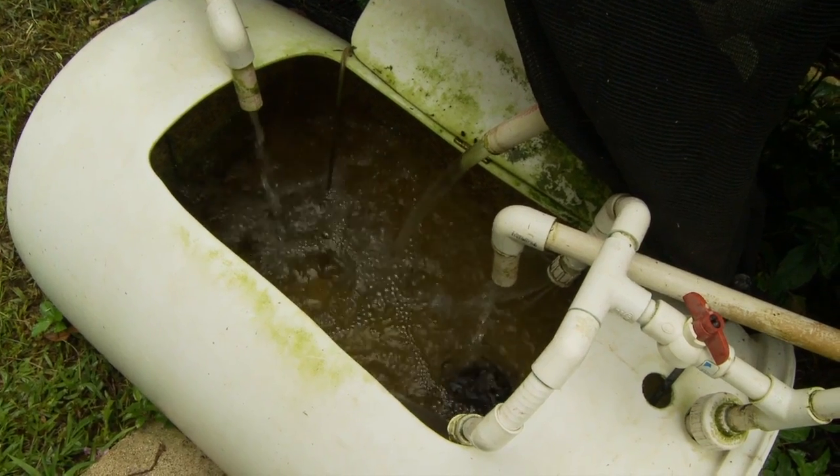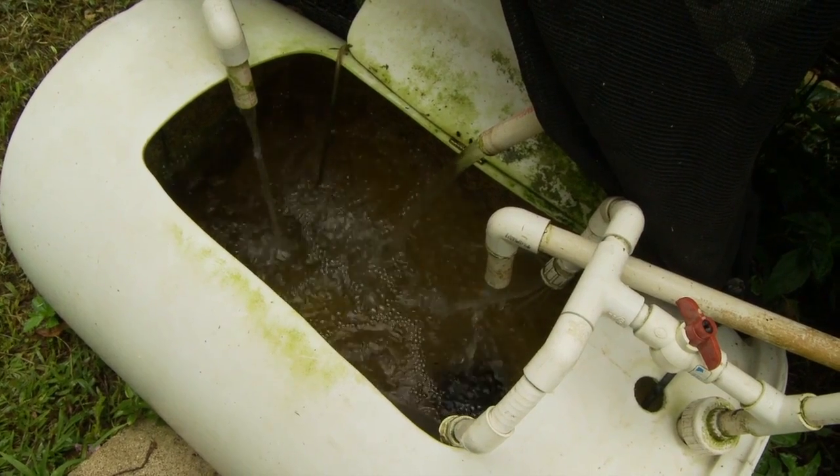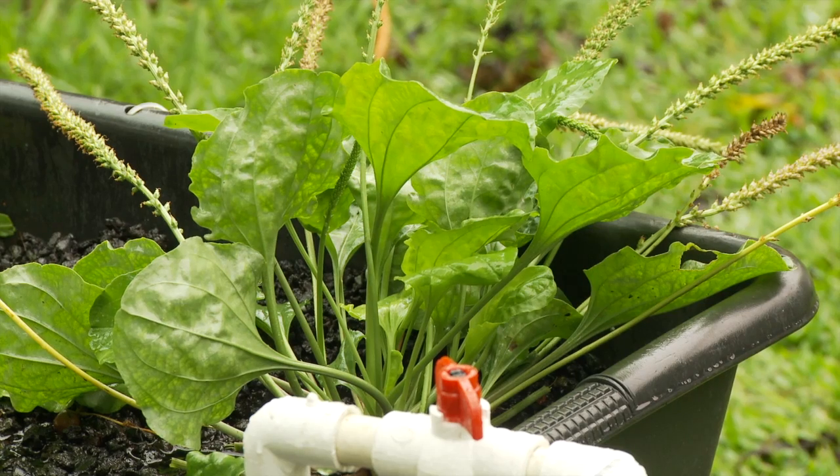You can use aquaponics in the city, you can use it in the country — it can go anywhere as long as you've got some sun. The system funnels the old fish water and nutrient-filled fish waste from the water tanks to the plants.